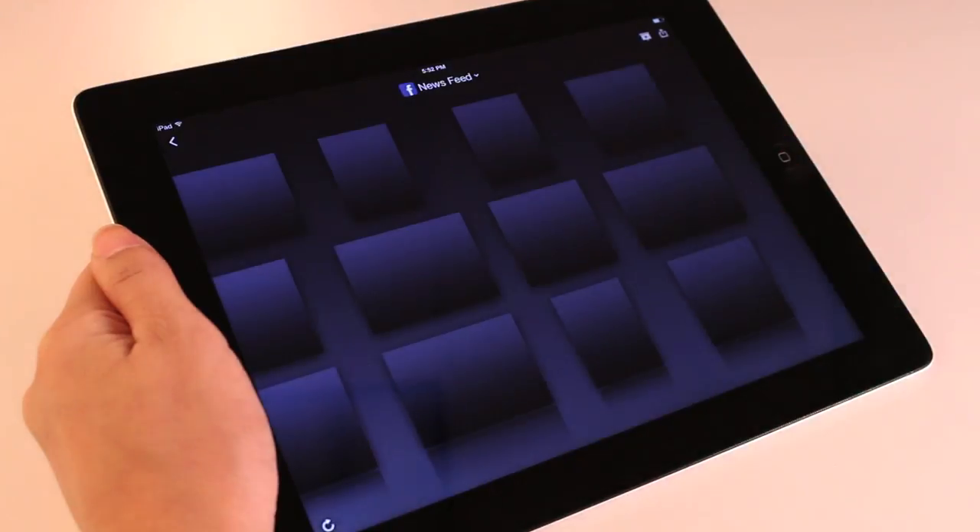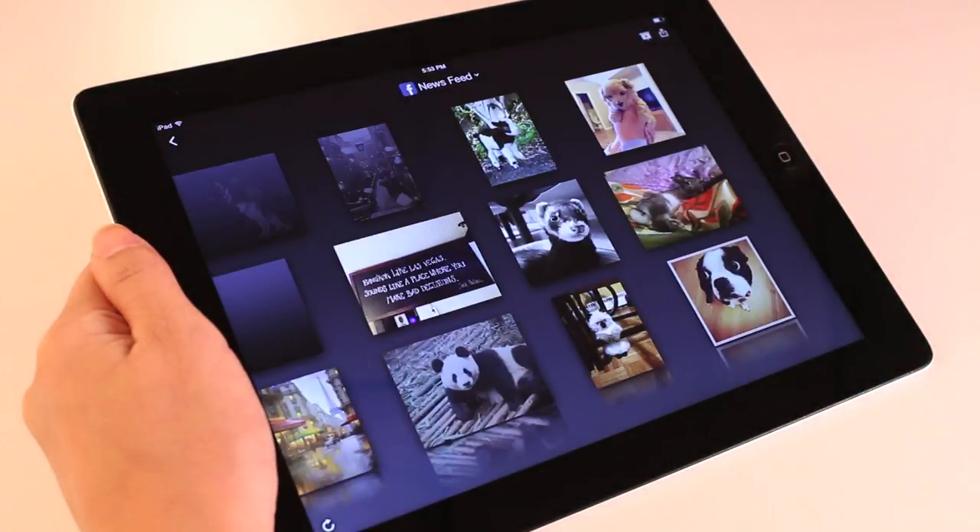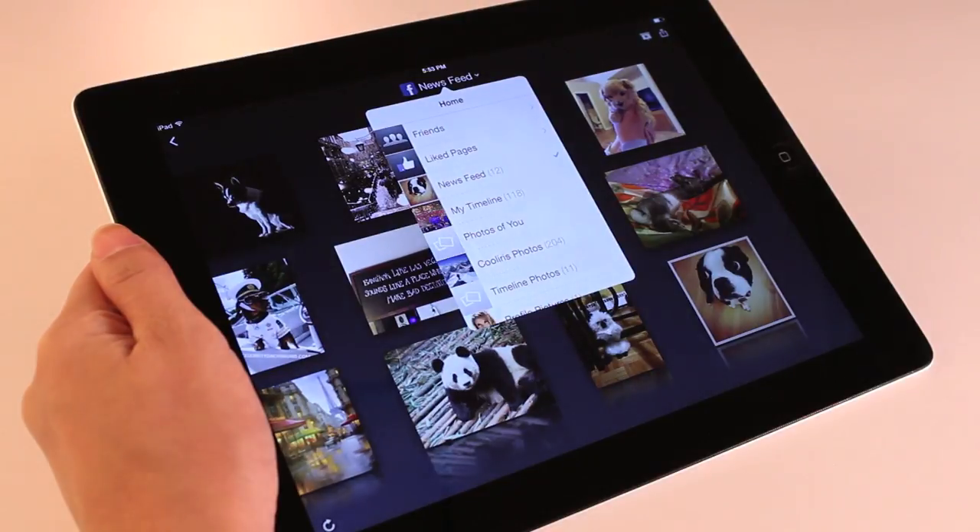I can also explore photos from Facebook. This is my newsfeed. By tapping the menu I can view all of my tagged photos and albums.